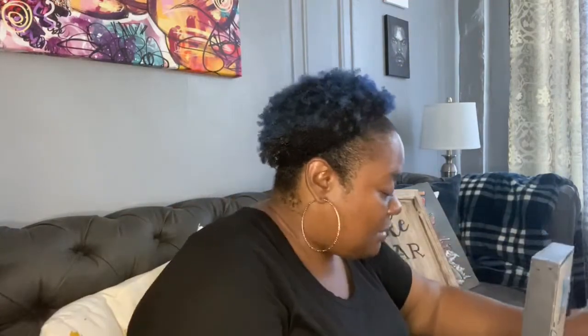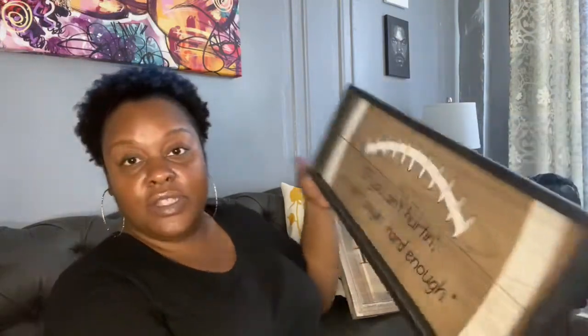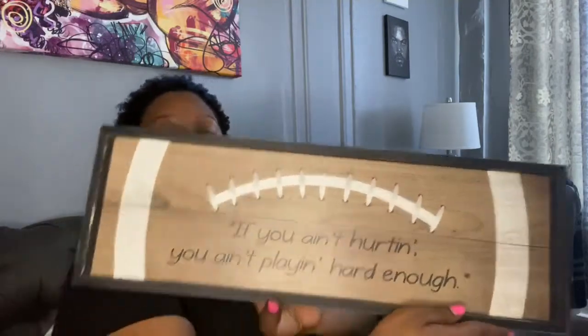The next one I got — my son loves sports. 'If you ain't hurting, you ain't playing hard enough.' You know, football quotes. I thought this was real nice. This was originally $19.99, so I think I paid less than $10 for this. It's cute.